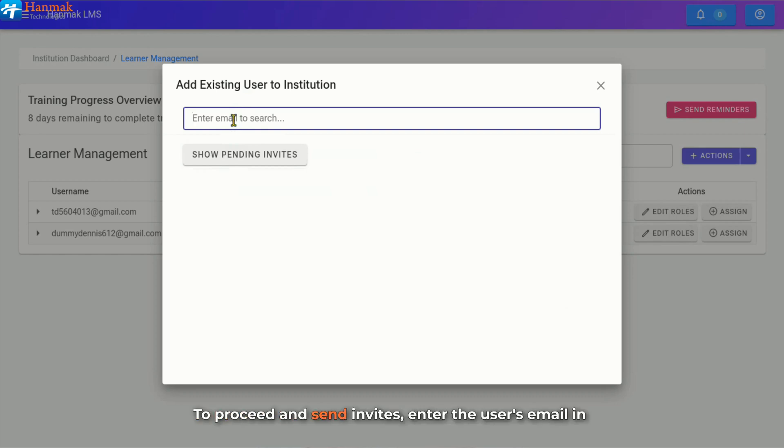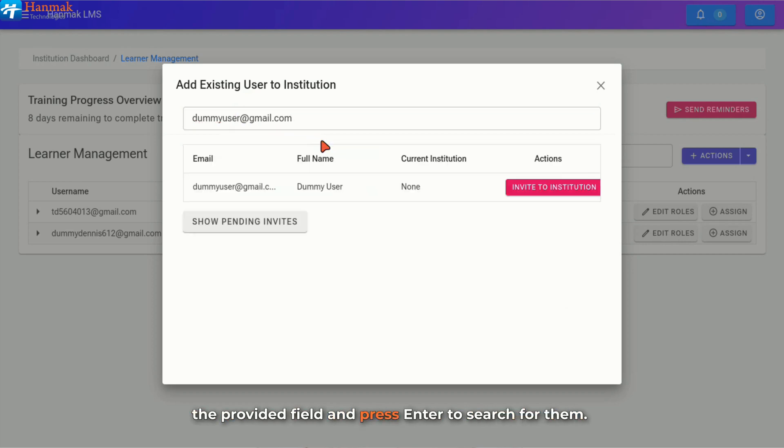To proceed and send invites, enter the user's email in the provided field and press Enter to search for them. The system will display the user's email, full name, current institution, and the Actions area where you can send the invite. Click on the Invite to Institution button. The user will receive an email invitation and be automatically added to the institution upon acceptance, preserving their existing learning history and credentials, ensuring a seamless onboarding process.